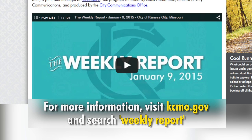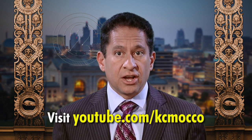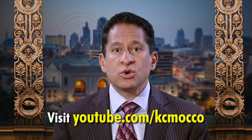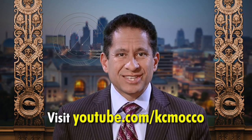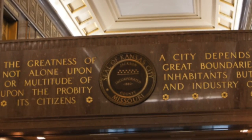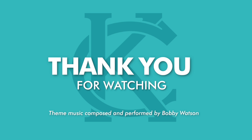For more information about these stories, please log on to kcmo.gov and search for The Weekly Report. To watch this program again or other Channel 2 videos, visit our YouTube channel at youtube.com/kcmocco. That does it for this edition of The Weekly Report. I'm Chris Hernandez — have a great week.